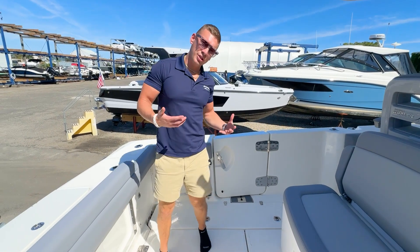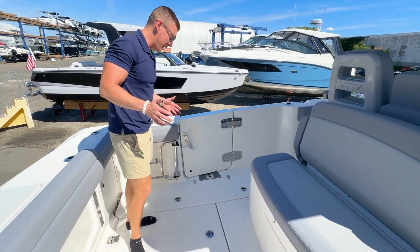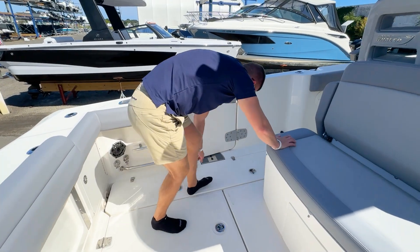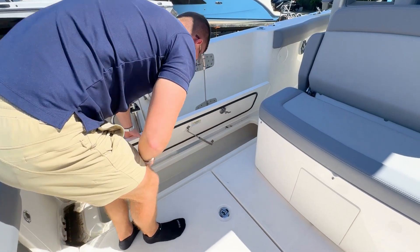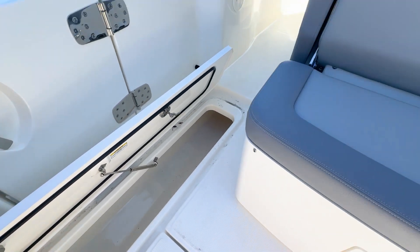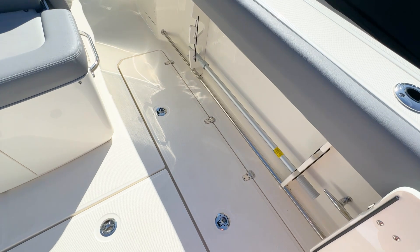When you have your fish, we are also going to have twin insulated fish boxes located on the port and starboard side. Let's open up the port side so you can see just the amount of space that's down below — both macerating as well — mirrored on both port and starboard sides of the deck.